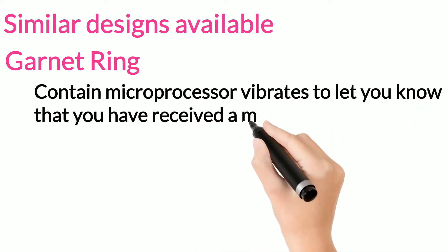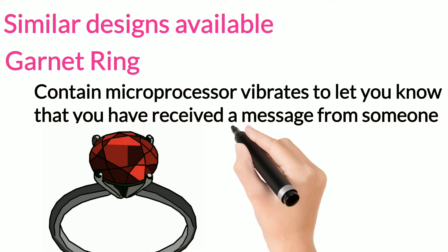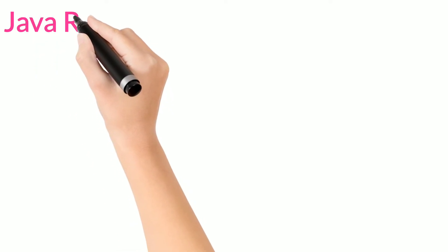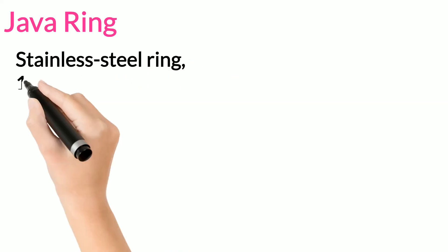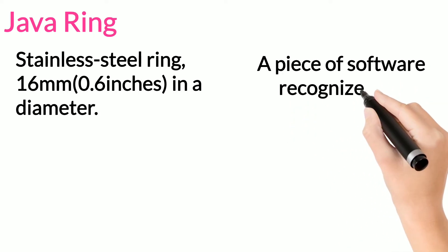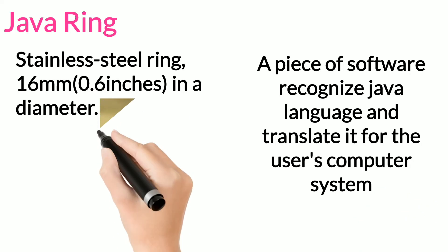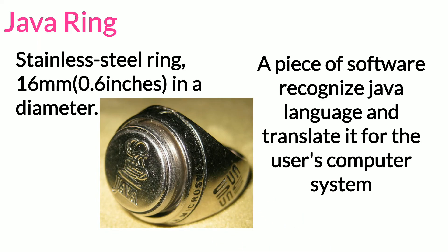Garnet ring: the garnet ring contains a microprocessor and vibrates to let you know that you have received a message from someone. The java ring is a stainless steel ring, 16 mm in diameter, which houses a one-million transistor processor called iButton. The ring has 134 KB of RAM, 32 KB of ROM, a real-time clock, and a Java virtual machine — a piece of software that recognizes the Java language and translates it for the user's computer system.